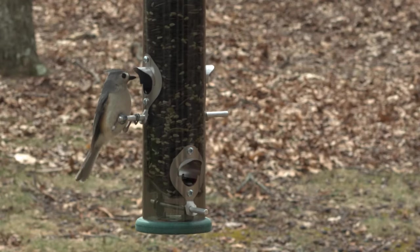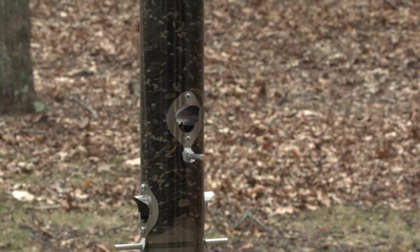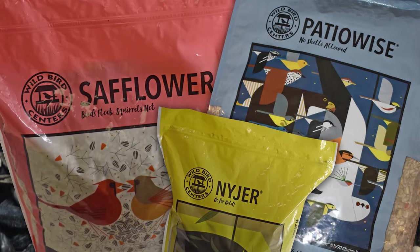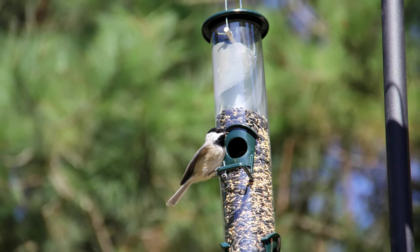All of us at Wild Bird Centers are committed to offering you and your feathered friends the best quality product. So the next time you're tempted to pick up a cheap bag of seed at the grocery store, think Wild Bird Centers and stop in today to check out our varied and extensive selection of high quality seed. We always say enjoy feeding the birds, and know our seed will help you do just that. Happy birding!